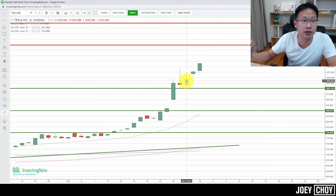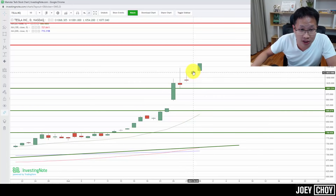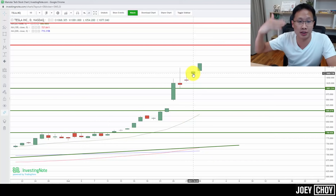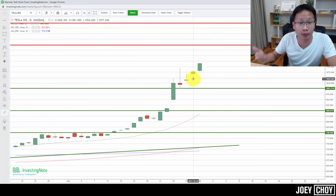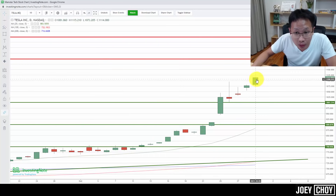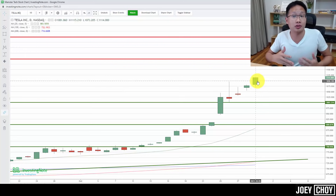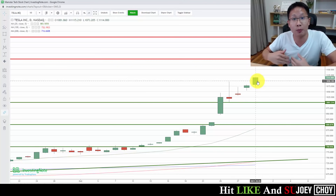Continuing the trailing stop approach: the day low of the next bar was $1,054. So you could set a stop at maybe $1,045–$1,050, just below that day's low — if price drops back below, you exit automatically to protect your profit. As the stock pushed up again, the current day low is about $1,075. To protect profits, set your stop around $1,065–$1,070, just below $1,075.